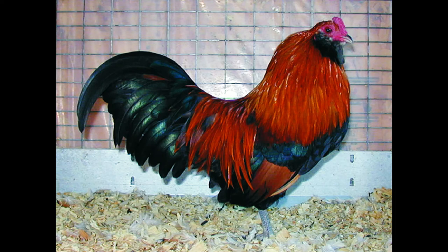Recognized color varieties are black, blue, blue wheaten, brown red, buff, silver, wheaten, and white.